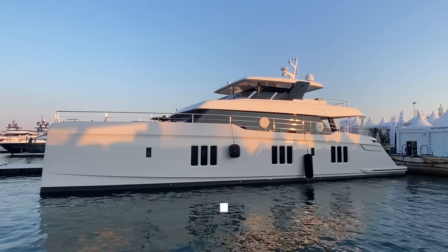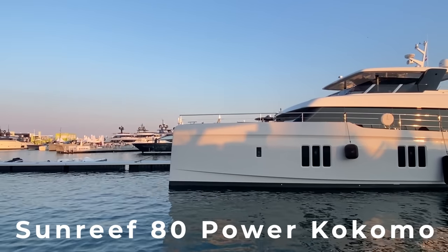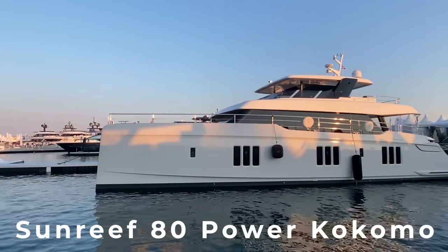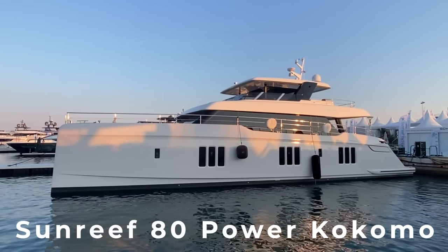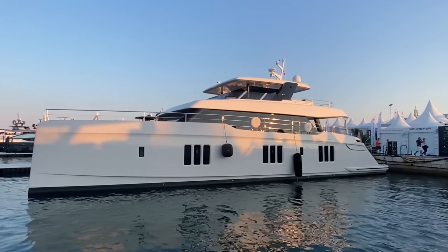Hey guys, Tony Smith at the Cannes Yacht Festival. Behind me you're going to see the Sunreef 80 Power, the Kokomo. I'm going to hop on board and show you this boat, let me know your thoughts. Tony Smith with Denison Yachting and today we're here on board the 80-foot Sunreef Power, the Kokomo. I'm going to flip the camera around and give you guys a quick look at this boat.